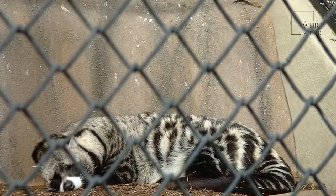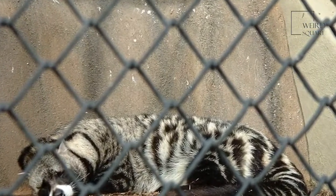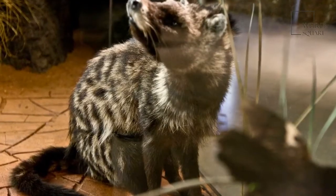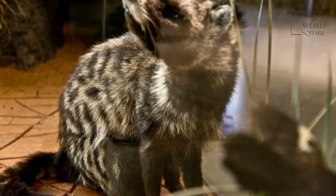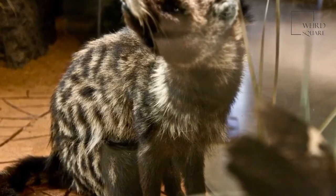Despite the fact that the African civet is a carnivorous mammal, it has a very varied diet that consists of both animal and plant matter. Small animals such as rodents, lizards, snakes and frogs make up the majority of the African civet's diet, along with insects, berries and fallen fruits that it finds on the forest floor.